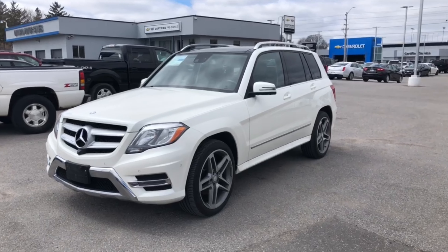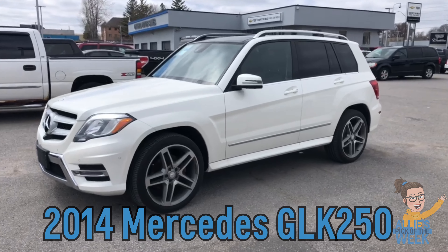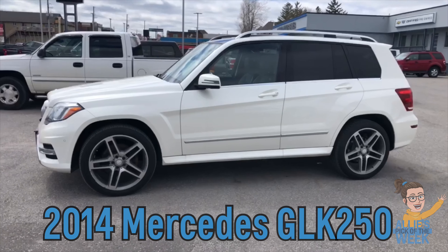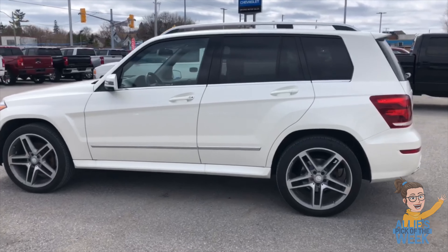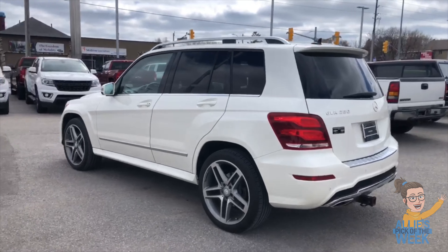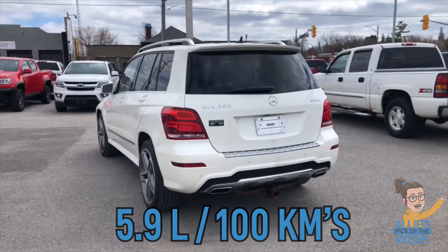Hey, this is Ali at Ontario Motor Sales, and today we're taking a little sneak peek at our 2014 Mercedes GLK 250. It has a 2.1 liter turbocharged diesel engine under the hood which offers amazing fuel economy — estimated at 5.9 liters per 100 kilometers on the highway.